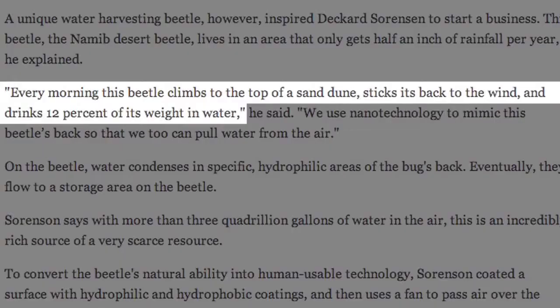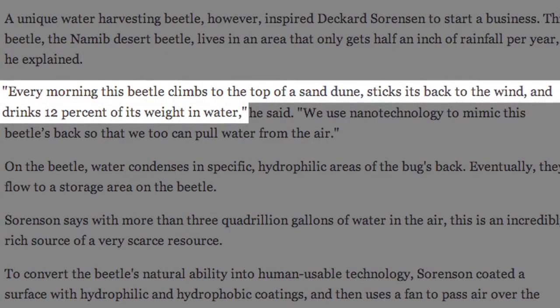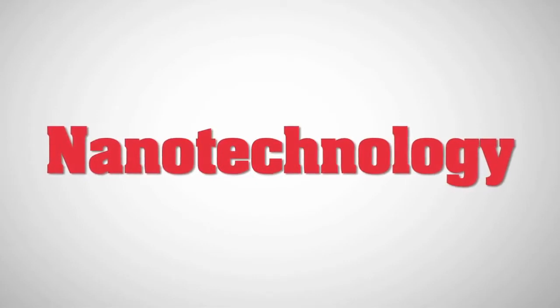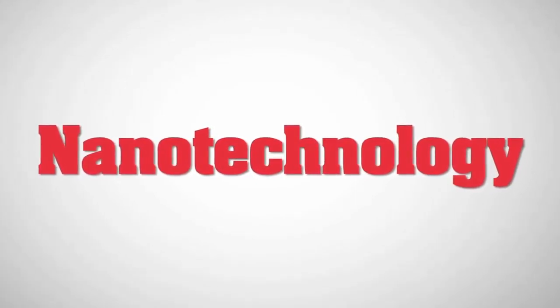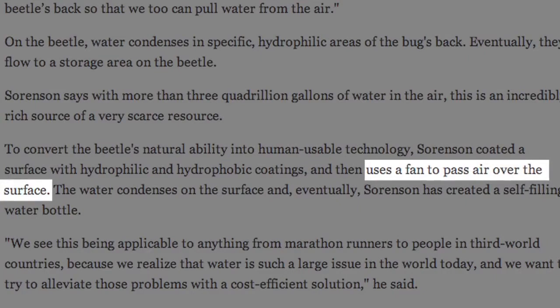Sorensen said: every morning this beetle climbs to the top of a sand dune, sticks its back in the wind, and drinks 12% of its weight in water. We use nanotechnology to mimic this beetle's back so we too can pull water from the air. His invention uses a fan to blow air over a specially coated surface that promotes condensation as the air passes and collects into the bottle.